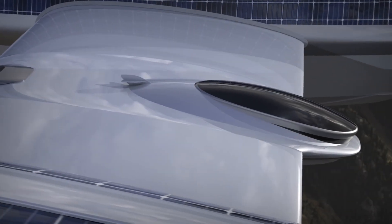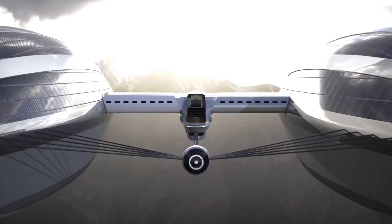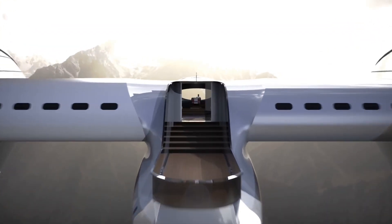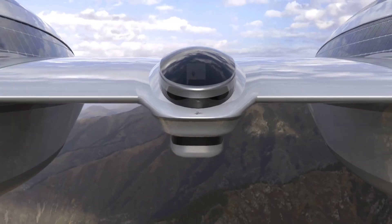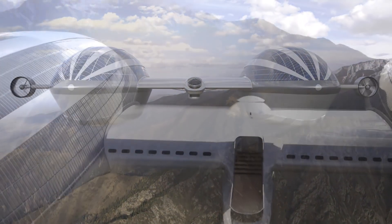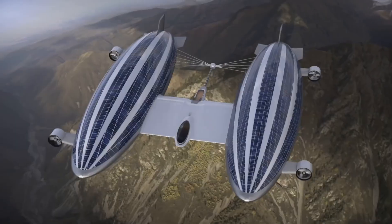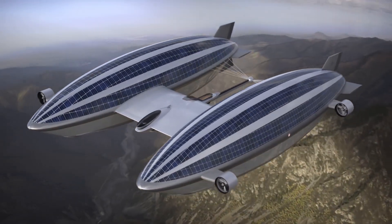With a master suite, dining room, and living quarters in the main hull, and five guest rooms with private bathrooms on each of the blimps, the inside is equally spectacular and can carry 22 people. After 48 hours of flying at 60 knots and 5 knots on the water, the AirYacht V2 may be powered by solar panels and ultralight batteries.